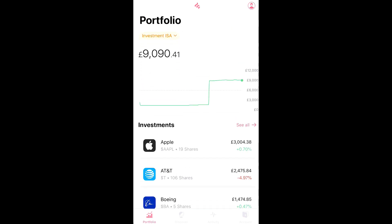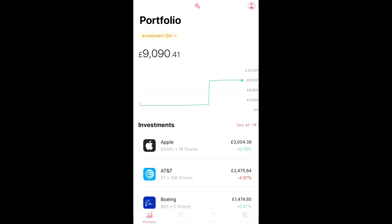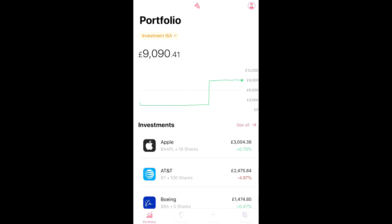Let me know what your thoughts are on the portfolio and whether switching to the ISA was a good idea. Thanks for watching — remember to subscribe and leave any comments or advice, since I'm new to this. Let me know where I'm going wrong or what I'm doing right.